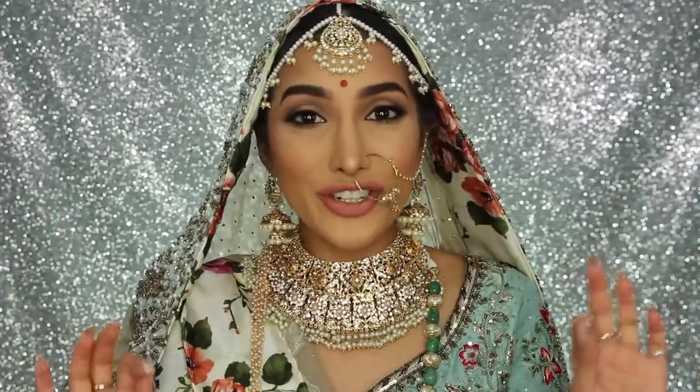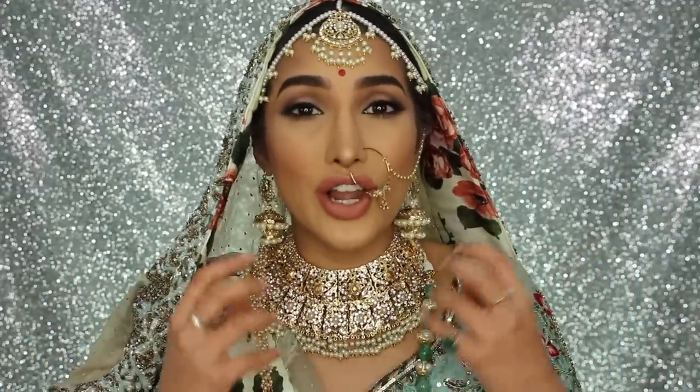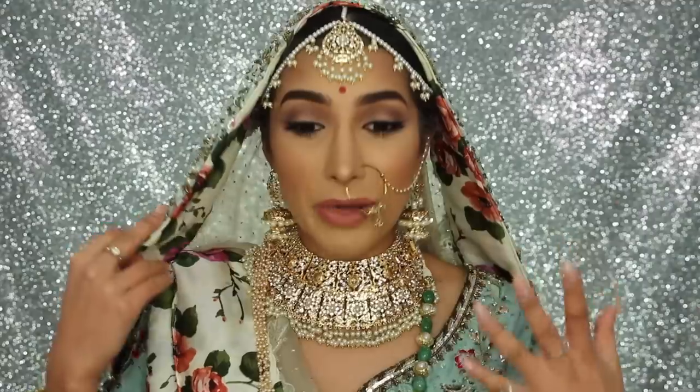Hi guys, welcome back to my channel. Anushka Sharma got married and her look was insane. She had a really simple kind of makeup look, but her outfit was banging and so was her jewellery. I've tried to recreate the look as close as I can. Obviously, she literally got married like yesterday and I'm filming this look the day after, so it was a bit difficult to get exact pieces of jewellery and exact clothing, but this is as close as I could get. I've got this beautiful jewellery and floral detailing on the inside of this gorgeous pastel coloured outfit from a designer called Aline's Creations — I will leave his details down below.